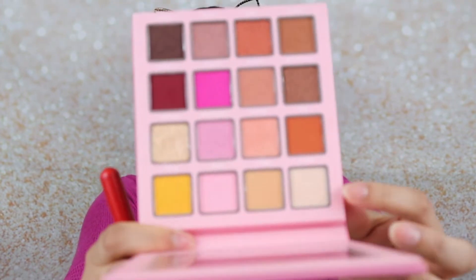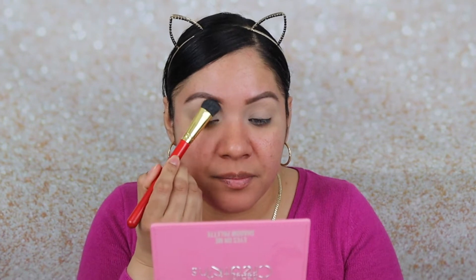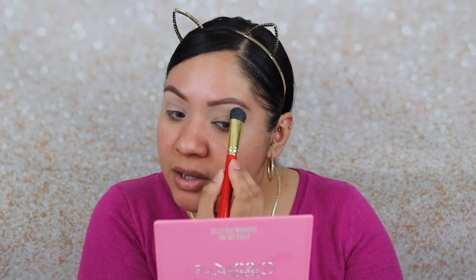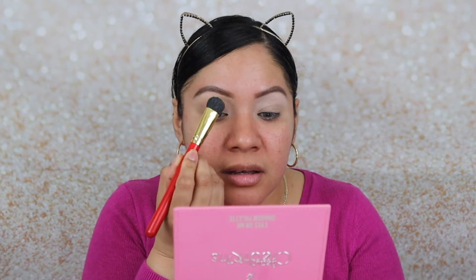First things first, I'm going to grab the color 'Grateful,' which is this color right here, and I'm going to apply that to my brow bone. That will give me that arch look and will also help me blend the colors on the crease.